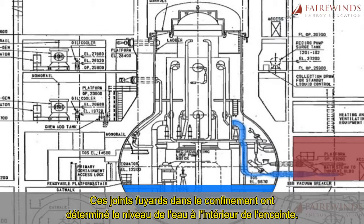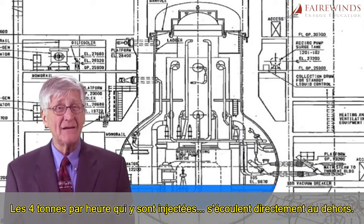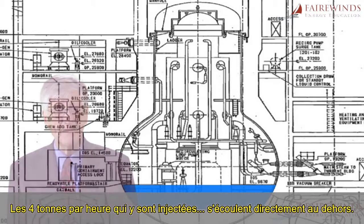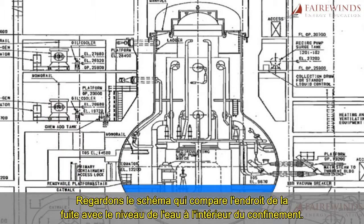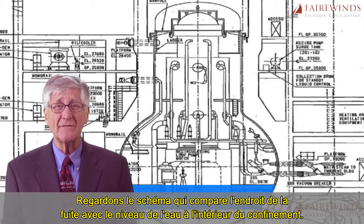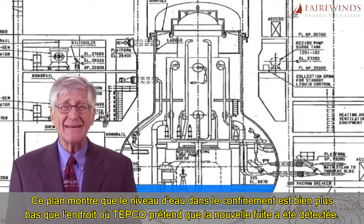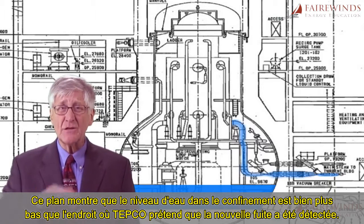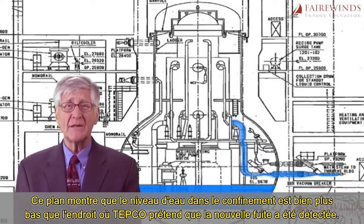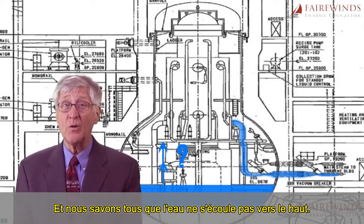Now, these leaking seals in the containment are what establish the water level inside the containment — the four tons per hour pumped in runs right back out. Let's look at a graphic that compares the location of the leak with the water level inside the containment. This drawing shows that the water level inside the containment is much lower than where TEPCO claims the new leak was found, and we all know that water does not flow uphill.